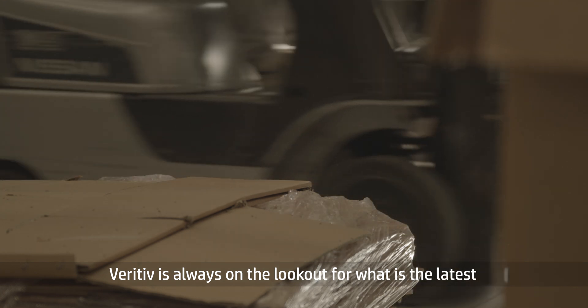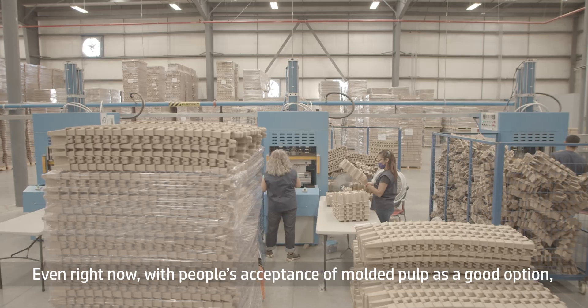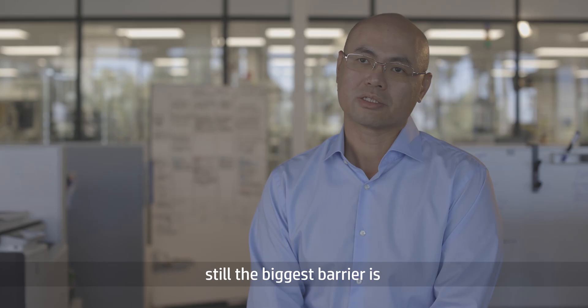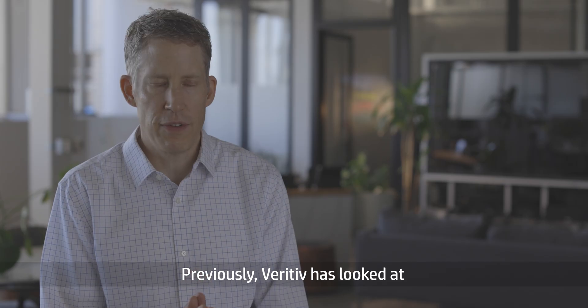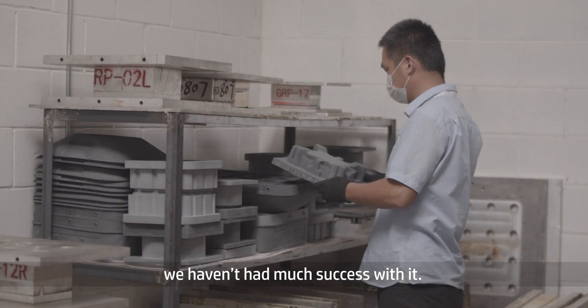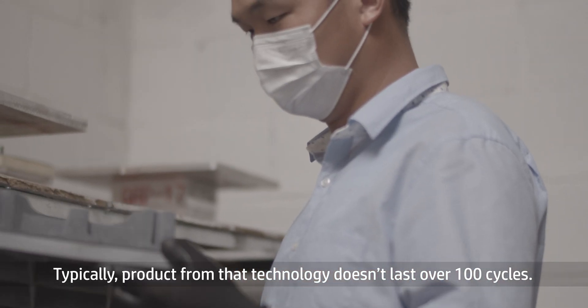Veritiv is always on the lookout for the latest processes to give our customers the best options. Even though right now with people's acceptance of molded fiber as a good option, still the biggest barrier is the fact that the tooling investment is very high. Previously Veritiv has looked at 3D printing for molded fiber technology, but we haven't had much success with it. Typically product from that technology doesn't last over 100 cycles.